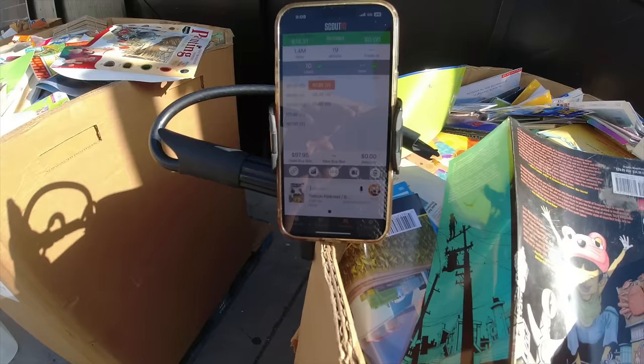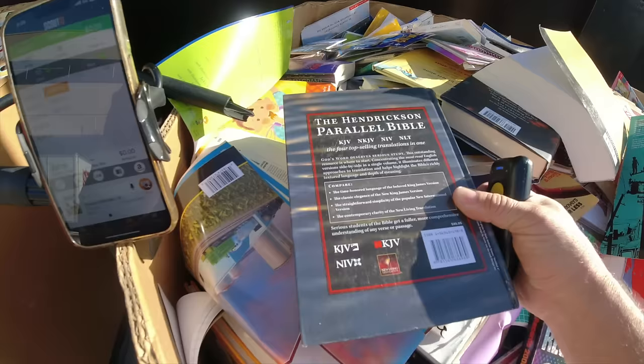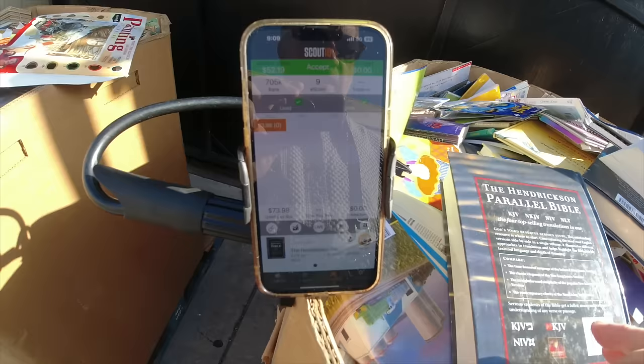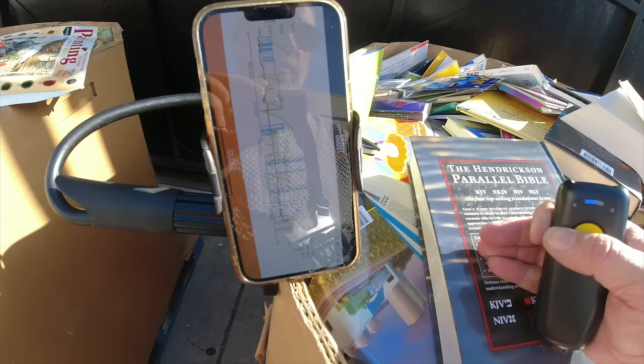I'm just going to kind of go through this and give you a general overview. This one here is the Hendrickson Parallel Bible. Let's scan it. This one is $52 profit, 9 e-score. What we're doing with this one is cross-checking on eBay - one sold for $50 on eBay, so that tells me yes, this book can sell for that. We tap Keepa and you can see right around $50, so this is at least $50 to $65 in that range. Right off the bat, a couple of good books.